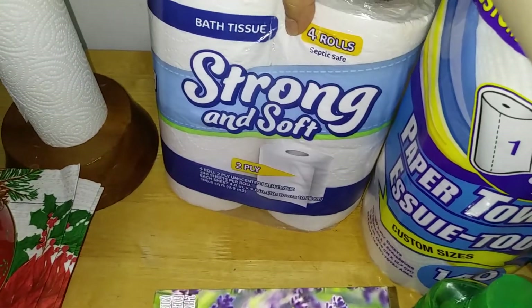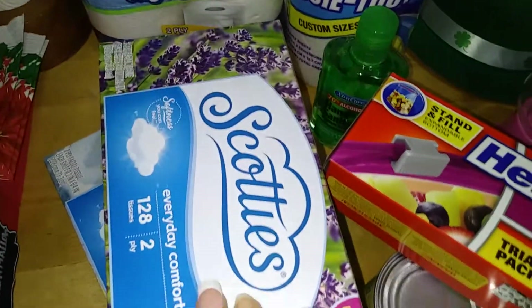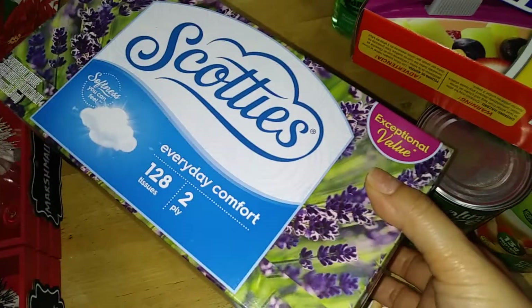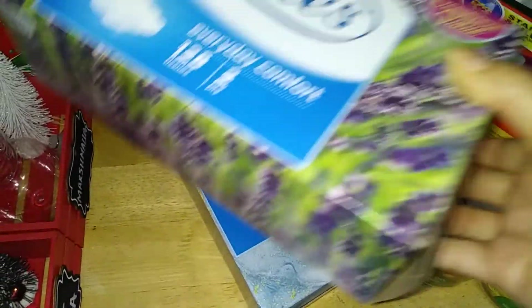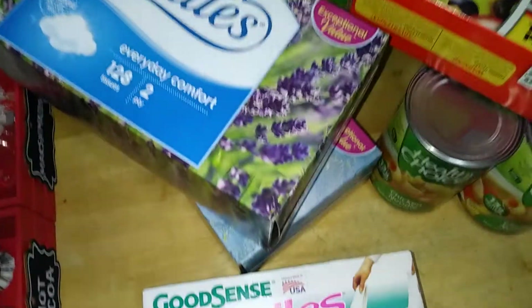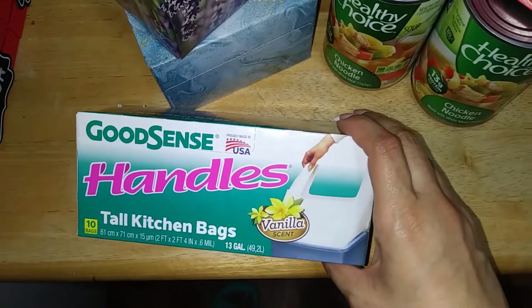My strong and soft four rolls, 2-ply for a dollar 25 — can't go wrong. My Scotty's tissues, 128 tissues, 2-ply, come in these nice two patterns — floral and abstract — very nice. They're good. And then trash bags.